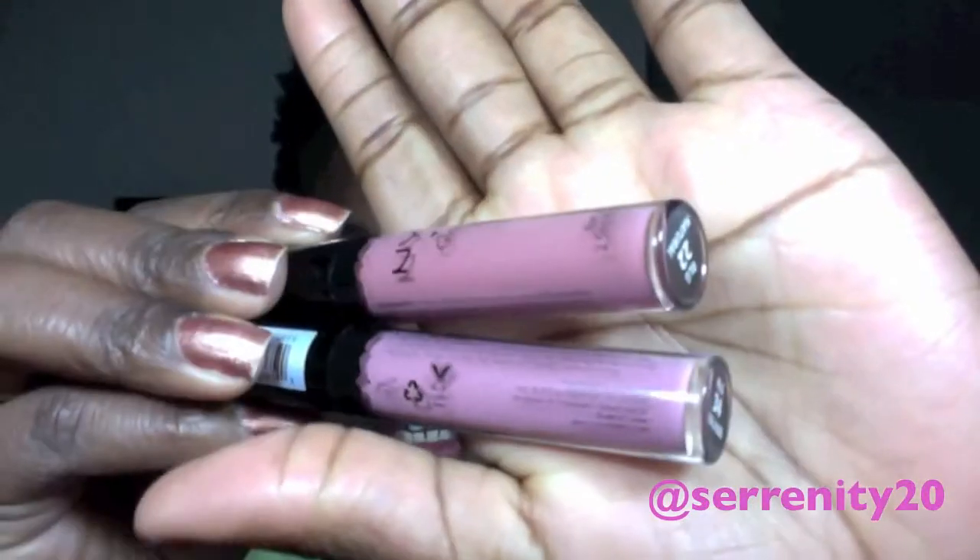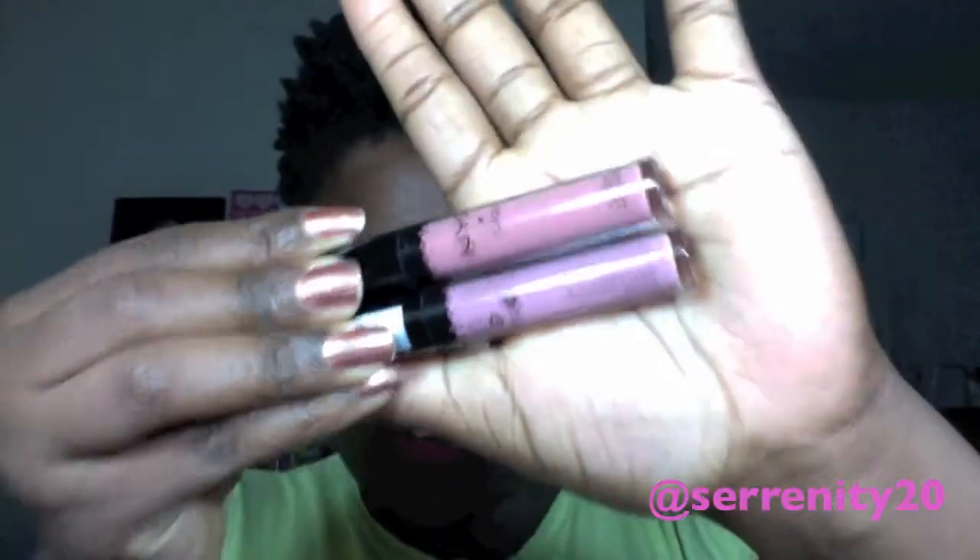My favorite lip glosses are the NYX Girl lip glosses. I have one in Real Nude and one in Natural — I do have a lot more, but these are the ones I've been wearing all month. They're basically nudes. Every time I wear these I get compliments on them. The difference is one is more purpley and one is more pinky. These are amazing and such a great deal — you can get them on Cherry Culture for $1.99.